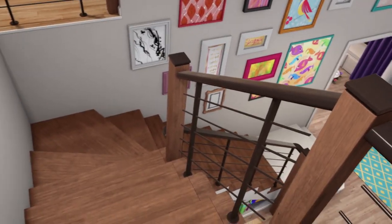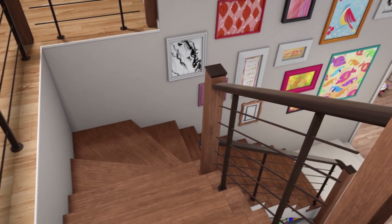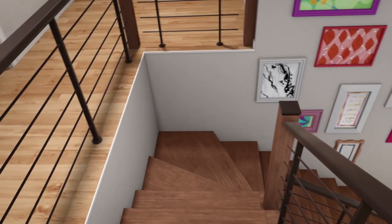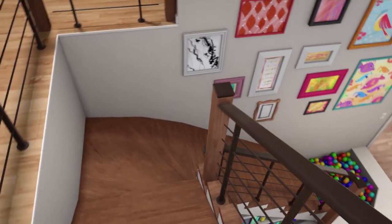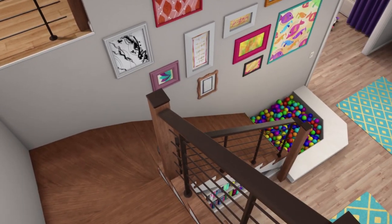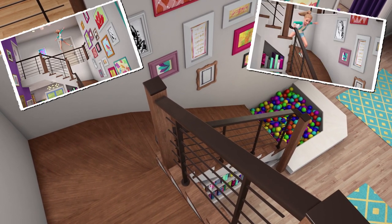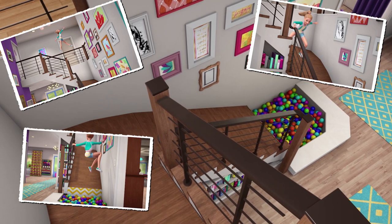So Stacy and Chelsea both wanted a slide. Mom and Dad invented this. Isn't that cool? The stairs turn into a slide with a ball pit at the bottom. The ball pit is key — you don't want to have a hard landing on an indoor slide.